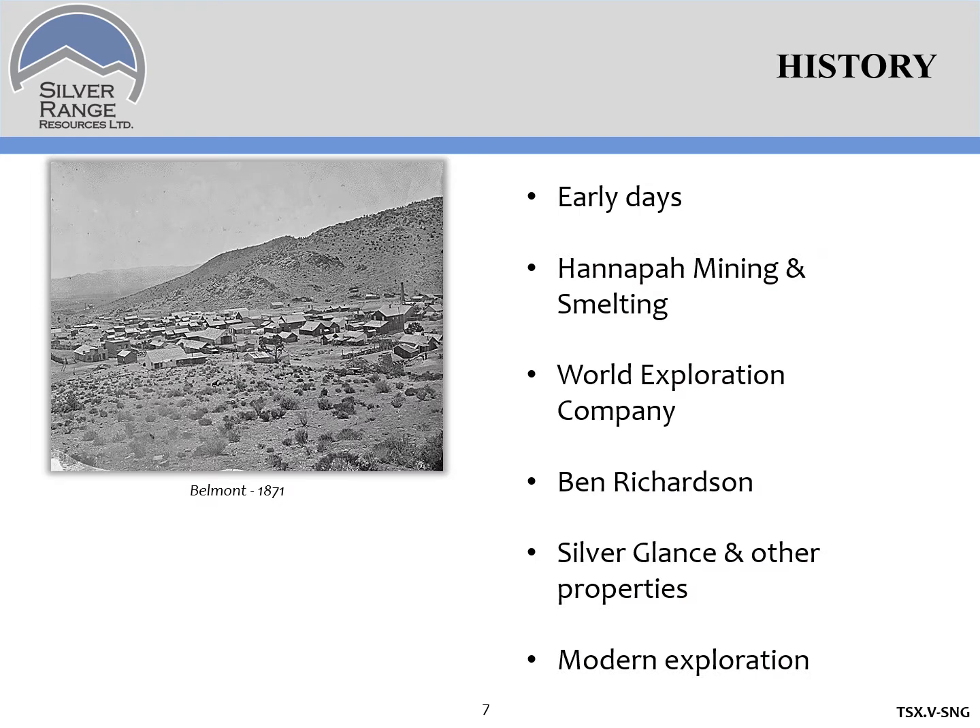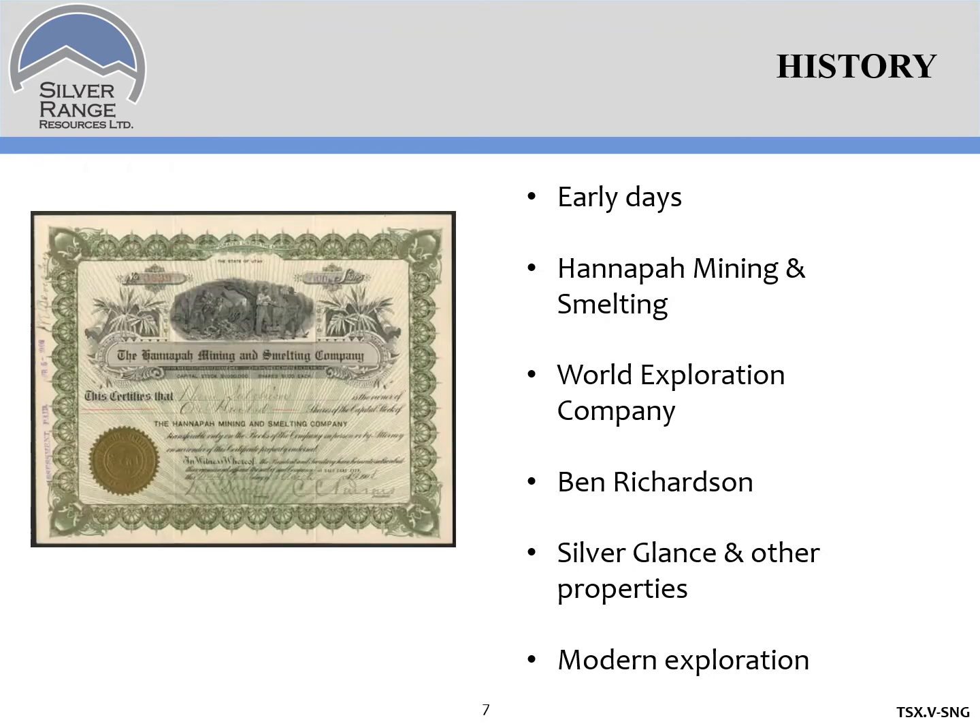HANAPA was discovered about 1870, shortly after the discovery of silver at Belmont in 1865. There was a shipment in 1871 of about a ton of pretty high-grade material recorded from HANAPA, but the district was quiet thereafter until the discovery of silver in Tonopah around 1900. In 1902 the HANAPA Mining and Smelting Company was formed after Samuel Newhouse and his partners out of Salt Lake visited the district. They bought claims on what became the HANAPA mine and worked there from 1902 through 1907, sinking two shafts — an inclined and a vertical — and made a few small shipments, until all the surface workings caught fire in 1907 and burned to the ground.